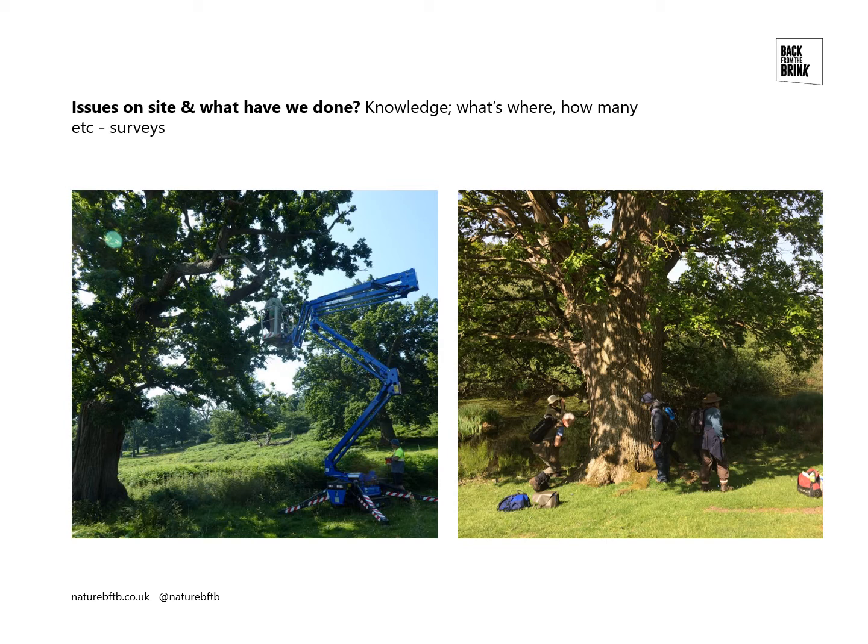We found Lecanora quercicula new to the site. We found a new species to Britain on the site, Rhinodina exigua, an ancient tree specialist. As well as the lichens and the Moccas beetle, we've surveyed for oak polypore and the Western Wood Bars hoverfly, and we've done quite intensive work surveying the bats using acoustic survey equipment, finding up to six bat species on the site.